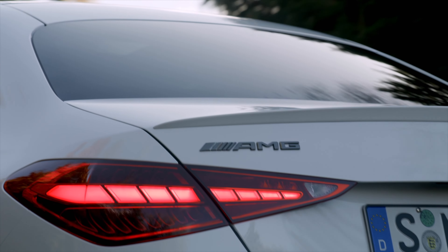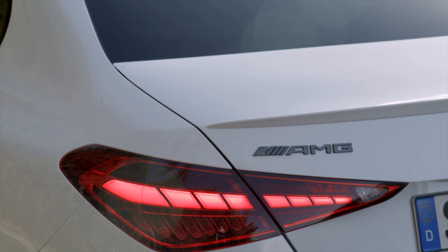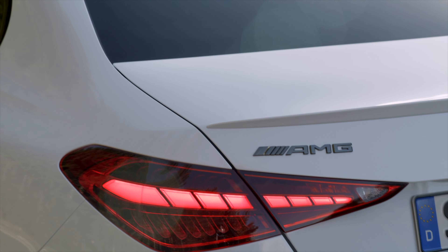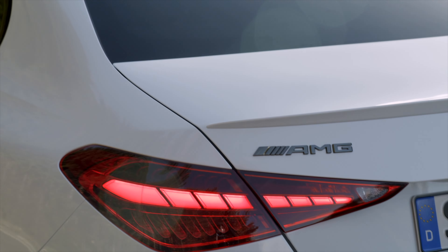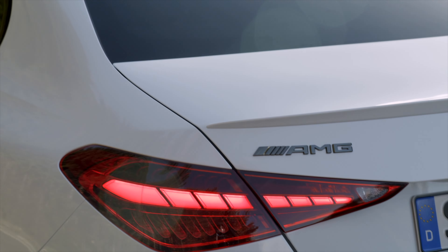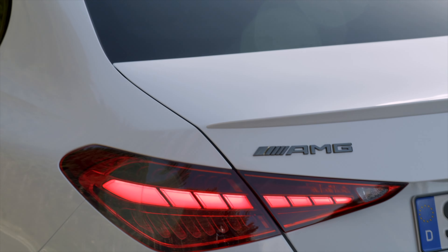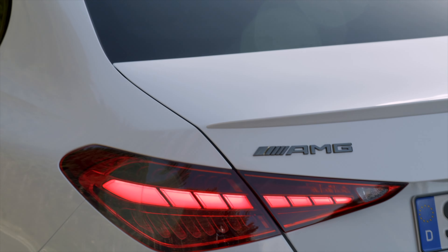At the heart of the new Mercedes-AMG C43 4MATIC is the AMG 2.0L 4-cylinder engine, which combines innovative technologies and high performance with exemplary efficiency. The 2.0L 4-cylinder engine is internally named the M139L engine — L for the longitudinal installation — and is the world's first series production engine to be turbocharged with an electric exhaust gas turbocharger.